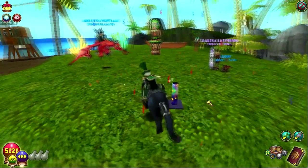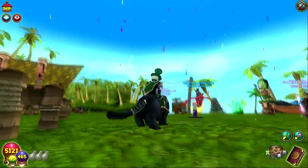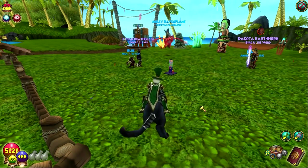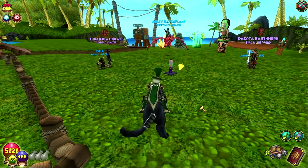I'll put a link in the description so you guys can see all the details. There are also some new mounts depending on when your account was created.